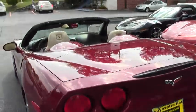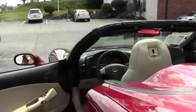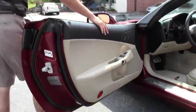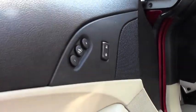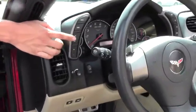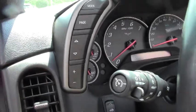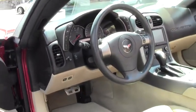Let's go ahead and take a look at the inside. It is the 3LT package, so you have the memory package right here. You have the heads-up display which you can change the mode — you can tilt it to wherever you prefer, dim it, and completely take it off if it's something you do not like. You have the paddle shifters because it is automatic transmission.